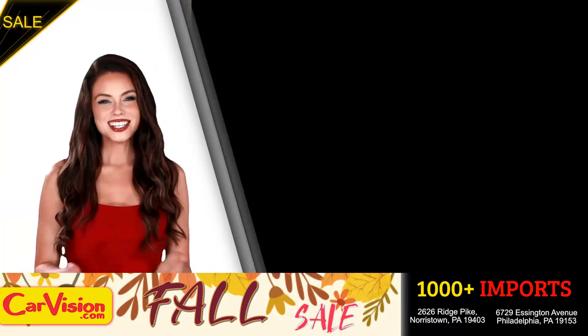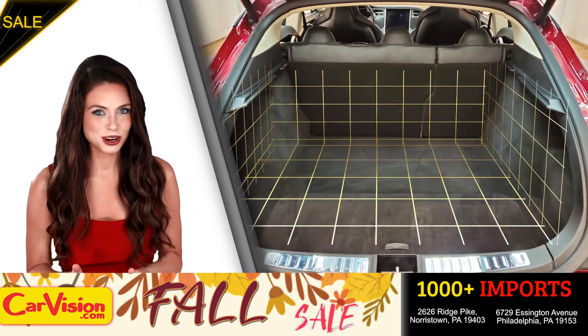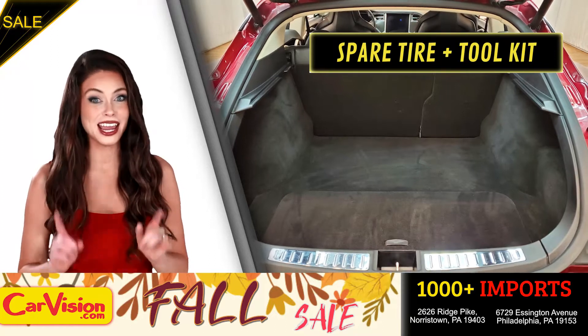Let's check out the trunk — the main storage or luggage compartment. Great space for your needs. Below you have the spare tire, a spare tire tool kit, and mats.